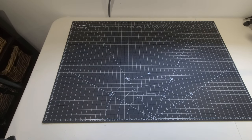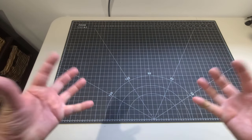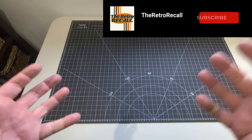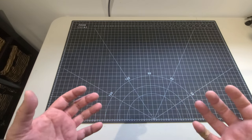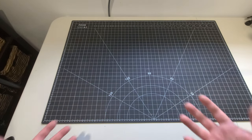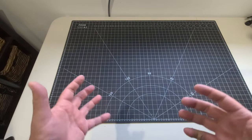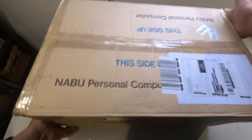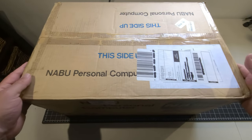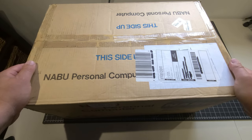Hello everybody and welcome back to the Retro Recall. I hope you're doing awesome today. We have something different on the bench that I struggled so much with actually doing — I said to myself, no, don't give in. There was so much hype around this specific product and I just fell into the hype. Being Canadian and all, I just couldn't pass it up. So here we are — we're gonna get right to it: the NABU Personal Computer, brand new old stock from the US.